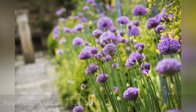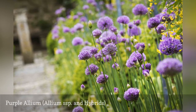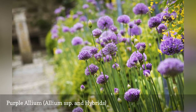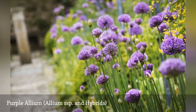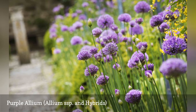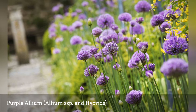Alliums are a welcome addition to the landscape, not only for their color but also for the globular shape. The flower head is made up of clusters of individual florets that create the full and lush round shape. Among the best cultivars with purple color are Allium aflatunense Purple Sensation, A. Globe Master, A. Millennium, A. Ambassador, and the species plant Allium aflatunense.